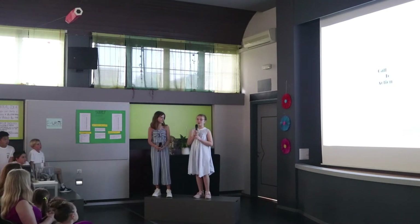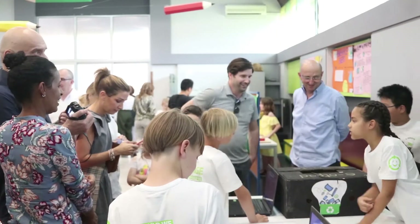We wanted to make a model of a small science center to show how interactive it would be.